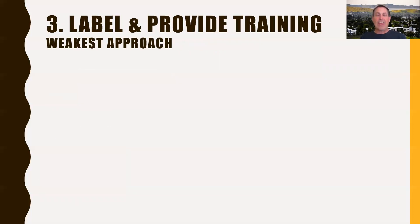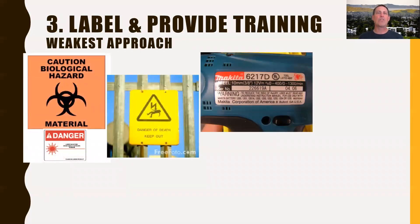The third level: if you can't eliminate the hazard or put an appropriate guard, or perhaps in addition to those, you want to add some labels — just a warning that something is present. If you've picked up any sort of power tool, there's a warning on it. My question in terms of effectiveness is: how often have you read those warning labels and paid attention to them? My guess is not very often, and that's why they're not a very effective way to keep people safe.